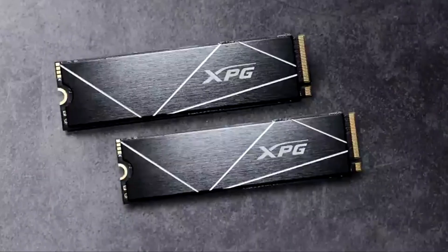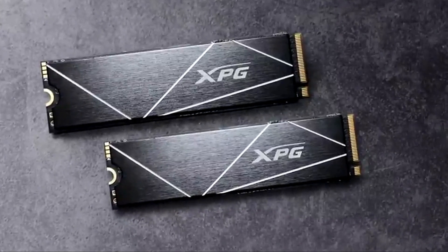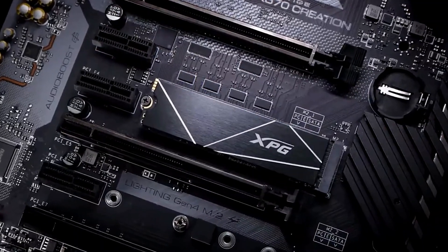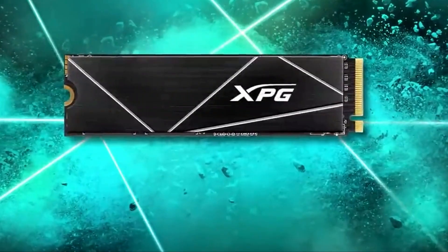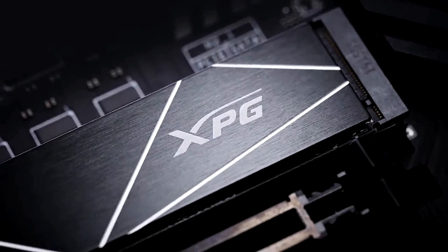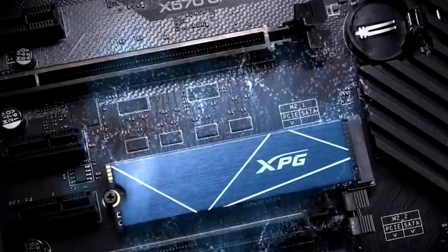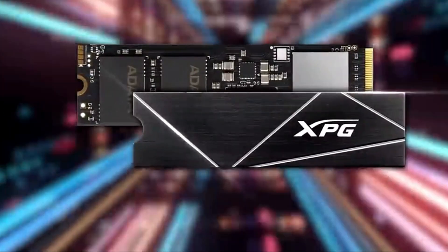Meeting the requirements for PS5, the XPG Gammix S70 Blade guarantees faster load times and seamless gameplay for budget-conscious gamers. Its affordability and respectable performance make it an attractive choice for those looking to upgrade their PS5 storage without a substantial financial investment, enhancing their gaming experience within a reasonable budget.